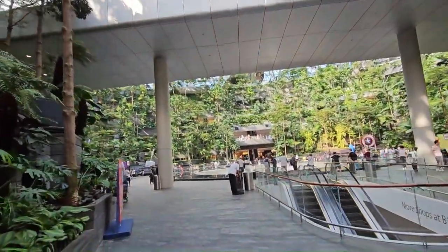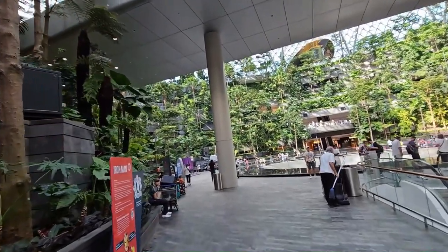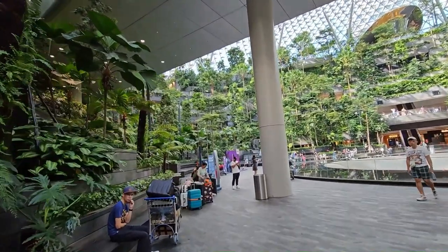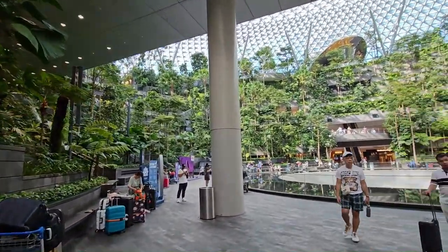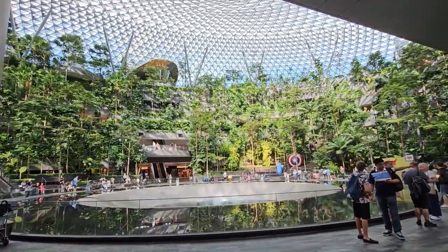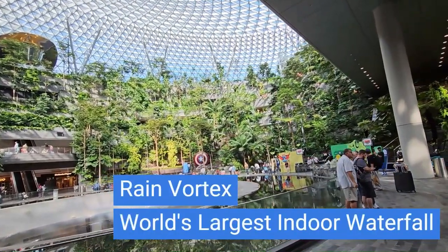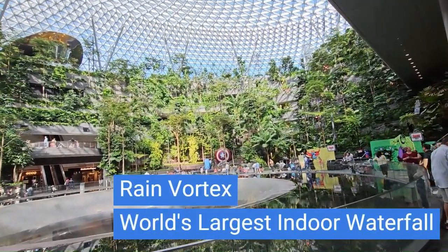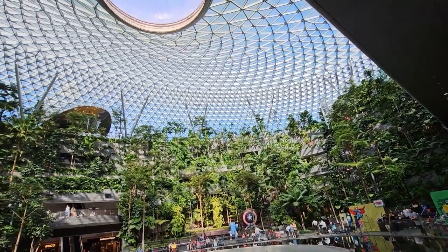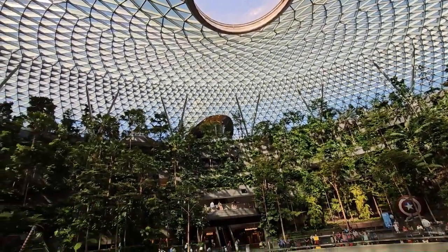They actually spent 1.25 billion US dollars to build this. It is visually stunning — wow! And this is only one part. Look at this — it looks beautiful.